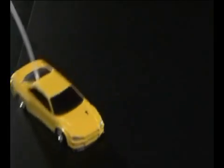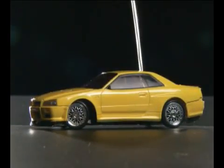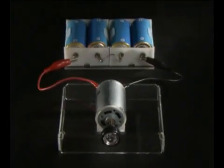How's it moving? Let's check it out. What makes the tyres go round is this — it's called a motor. It's a machine that works on electricity.